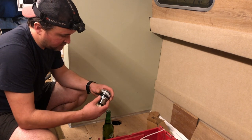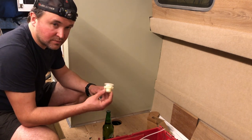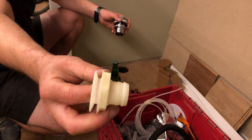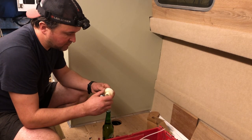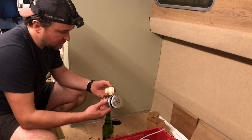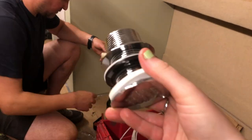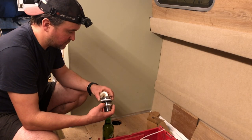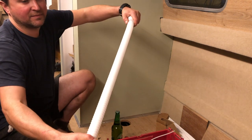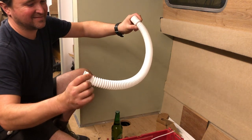We were thinking to use this as a drain for the shower, but there's not enough thread on it — it's not big enough, it's too short. So I'm going to use a different fitting instead.